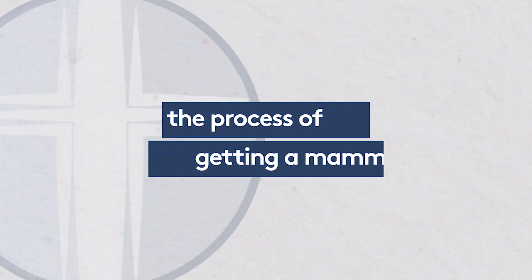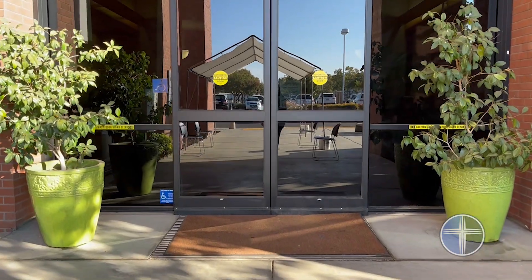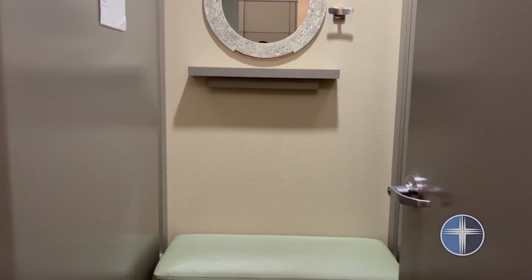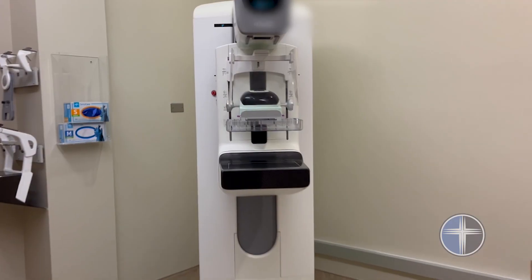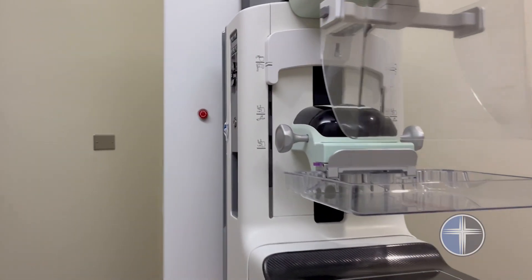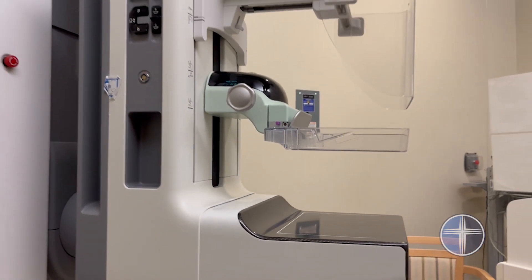When you come for your screening mammogram, make sure that you don't wear deodorant or powders because that can show up as artifacts on the mammogram. The technologist will take you back to the dressing room and give you a gown. She will then bring you to the mammography room and take a series of typically four pictures. After those are done and she checks to make sure they look okay, you will go home and get the results in a few days in the mail. The official report will go to your doctor and you will get a letter summarizing the results.